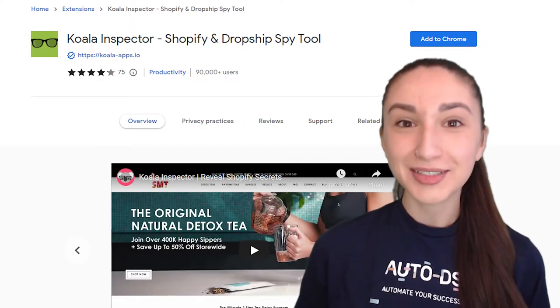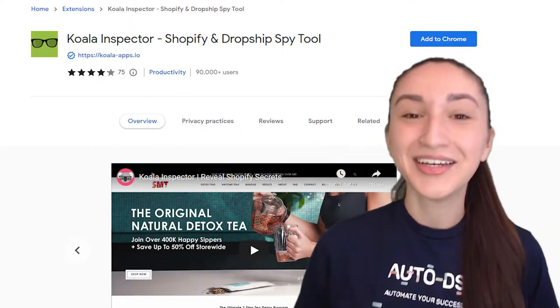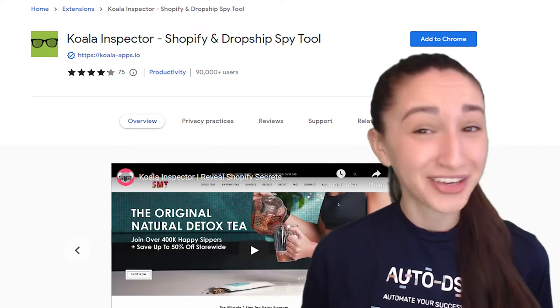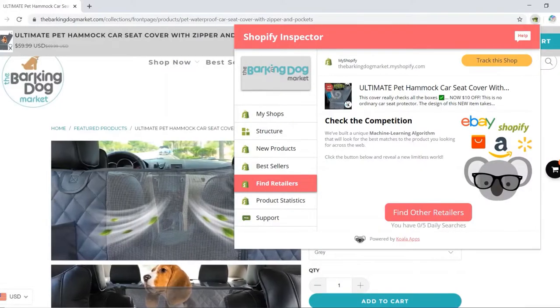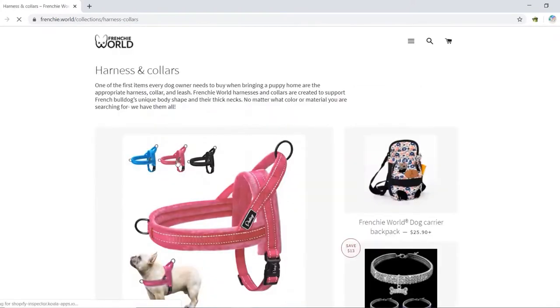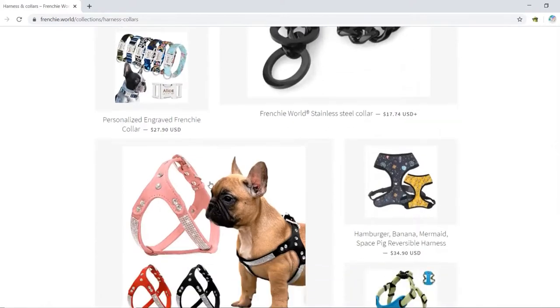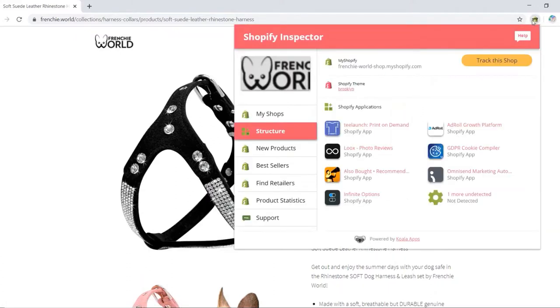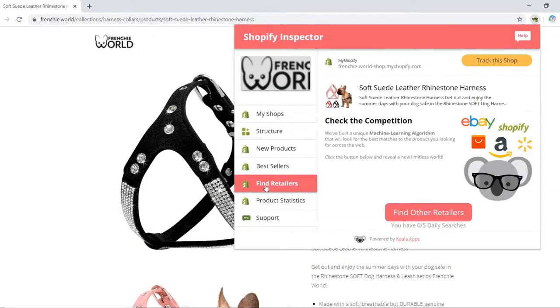For Shopify and Wix, we can utilize the Koala Inspector to uncover the success behind other dropshipping stores. Using this tool, you're able to access other sellers' metrics such as product sales, marketing strategies, and reliable suppliers. You can get fresh product ideas and test their sales potential in your store. If items perform well, you can add similar variations to maximize your profits.